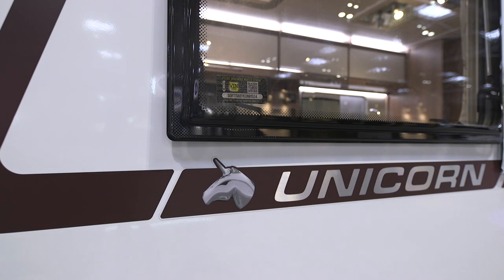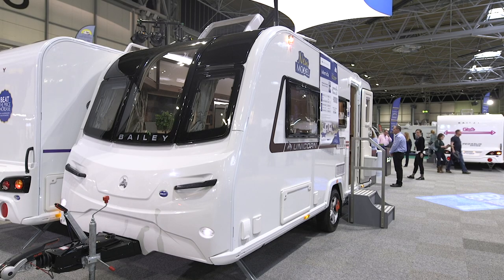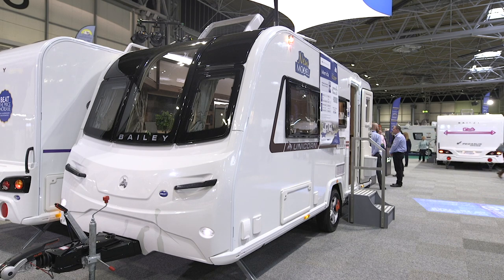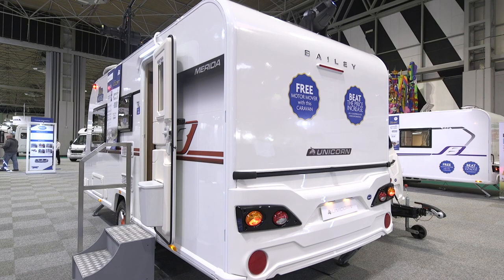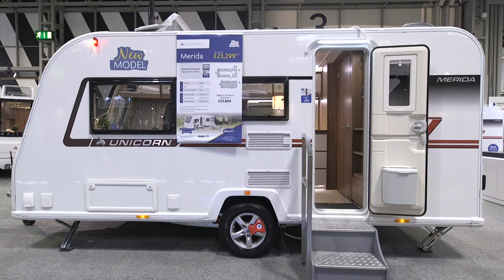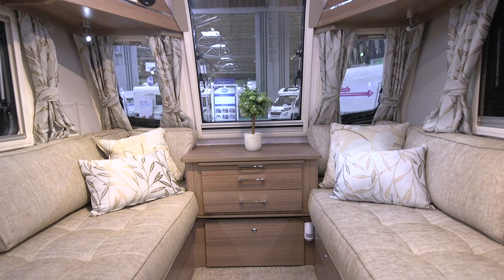Bailey's award-winning range of Unicorn caravans is a favourite among British caravanners, so with a new one being revealed at this show it's definitely worth your attention. The new Unicorn Merida keeps up Bailey's tradition of naming these caravans after Spanish cities, and it's a two-berth single-axle van with a front lounge and end washroom. Despite its small size of just under five metres in length, it feels very roomy inside, helped by the parallel sofas in the front lounge and the large panoramic window.